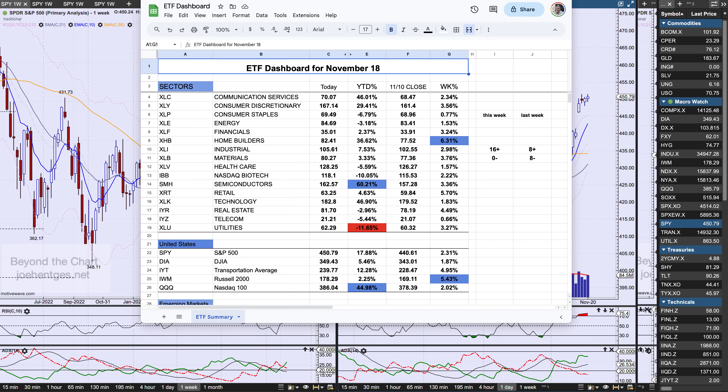Here's an ETF dashboard that I share with my members every week. The interesting thing about this week is we had 16 sectors up and not a single sector was negative — identical to two to three weeks ago. So two out of the last three weeks have had 16 up and zero down. We're getting a little extreme in this move. The strongest sector was home builders, because interest rates took a pretty good hit.